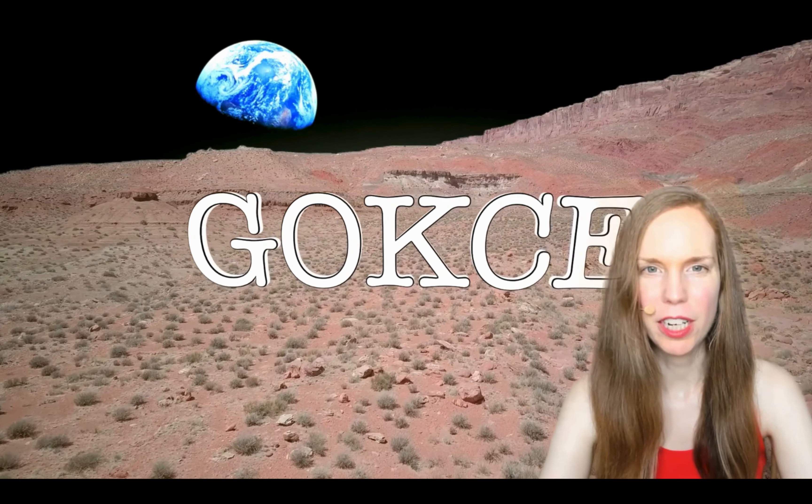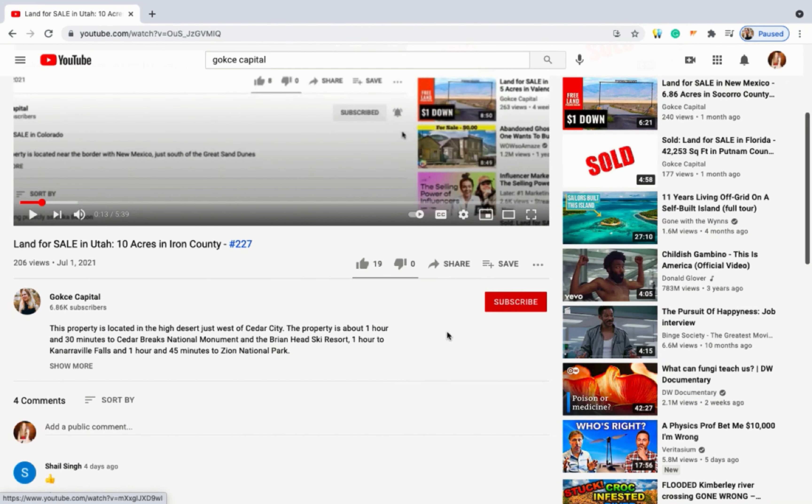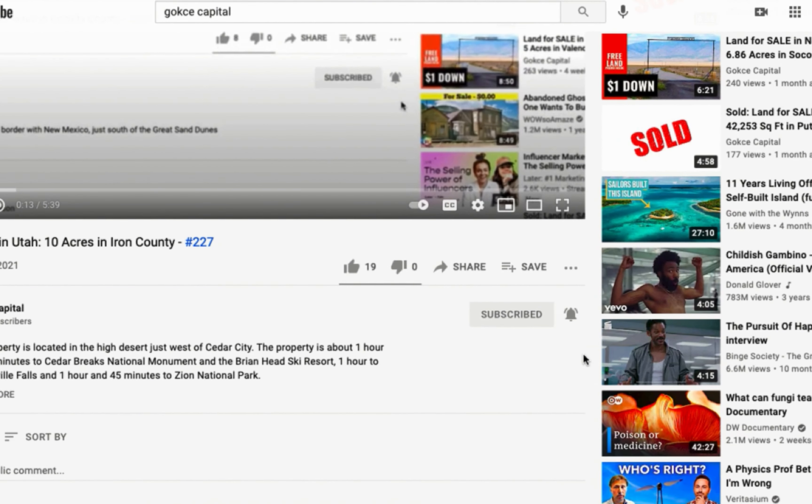Hi guys, this is Erika from Gokce Capital. Now before I begin, be sure to click subscribe and turn on the notification bell.